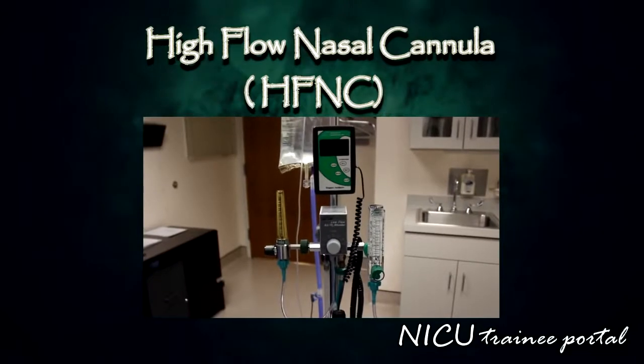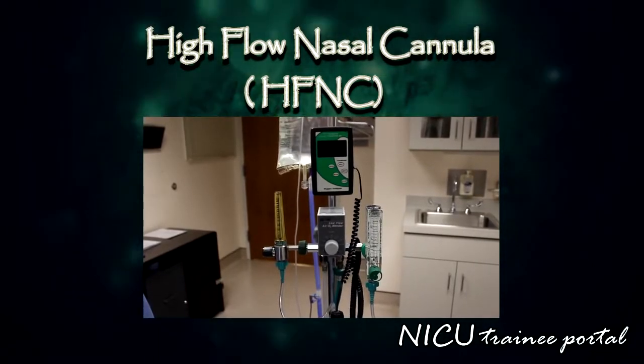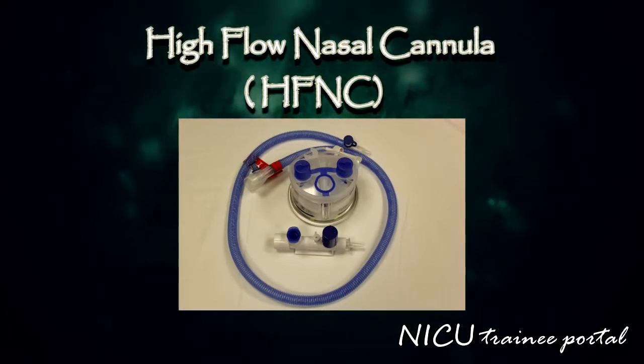The high flow nasal cannula circuit is a non-invasive method to support spontaneous breathing in a preterm or term neonate which does not require a ventilator. It was introduced into neonatal respiratory care as a way to provide positive distending pressure in babies with respiratory distress.